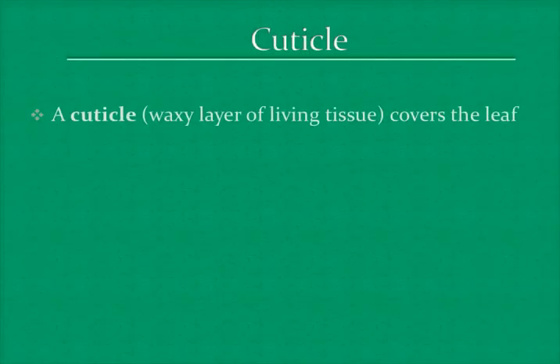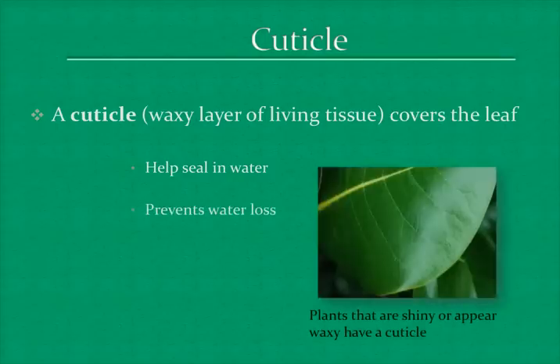Another adaptation they have is the cuticle. The cuticle is a waxy layer of tissue that covers the leaves. It helps seal in and prevent water loss when the weather is hot and dry. Here is a picture that shows plants that have a cuticle — they will appear shiny in color.